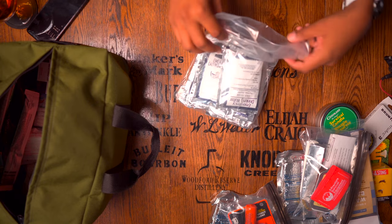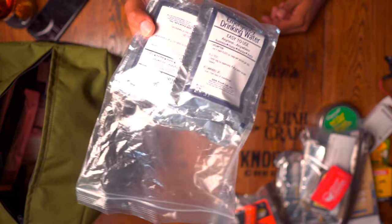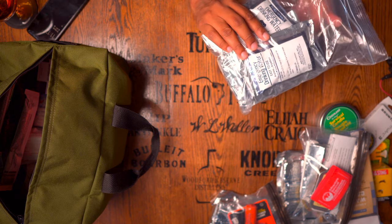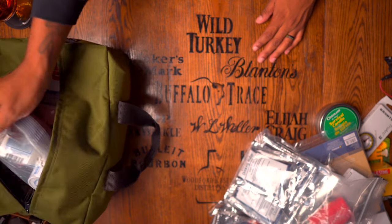Continuing on — they give you some drinking water in a sealed bag. This is not one of those bags you can reseal and reuse for much else. Five-year shelf life; these things are 4.25 ounces each, so this should be about a day's worth of water for one person — depending on how you sip it and the environment you're in. Even in a cold environment you still need to stay hydrated.